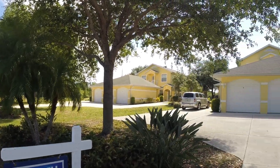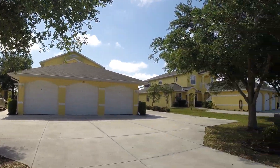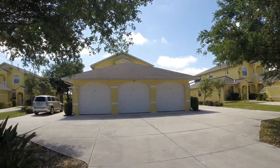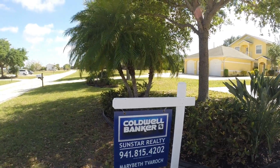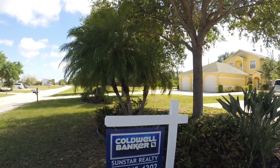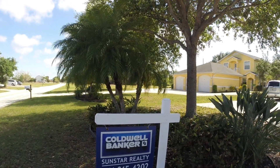Florida. Come on down — it's not going to last for long. Listing by Mary Beth Tavark, Coldwell Banker Sunstar Realty. Open House — George Chapelle, Coldwell Banker Sunstar Realty. Come on down, you're home.